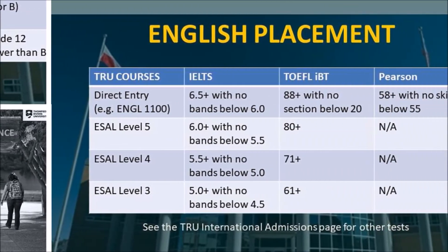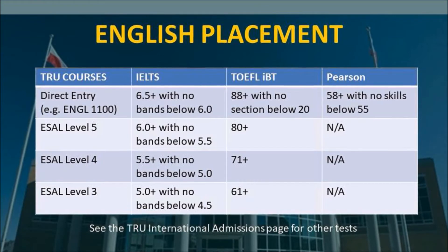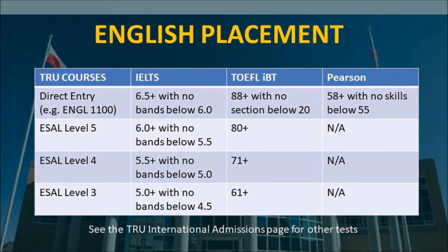If English is not your first language, you probably have an IELTS or a TOEFL. Pause the video to see your English placement based on your scores.